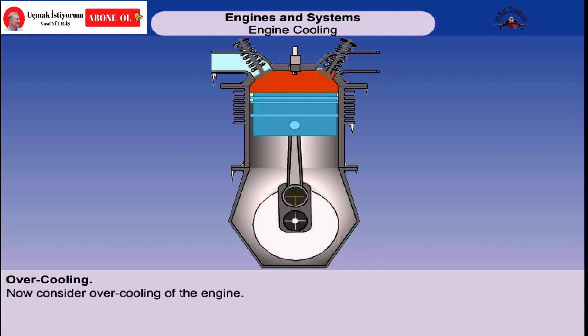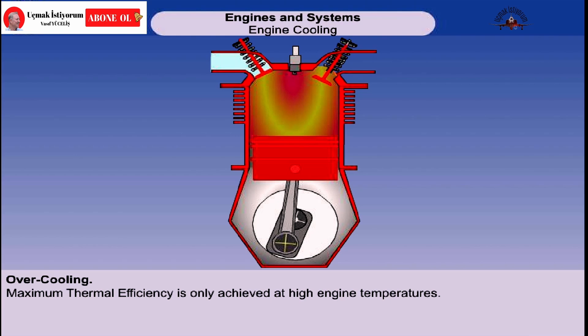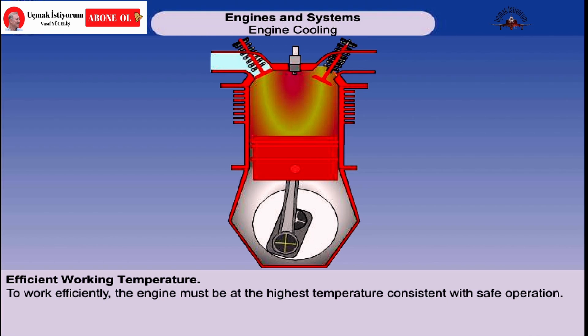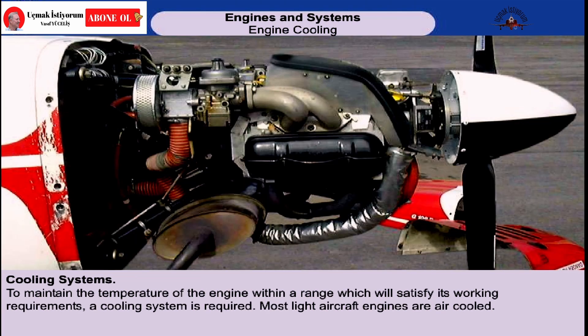So far, we've only considered what would happen if the engine overheated. Let's now look at the problems of over-cooling. Maximum thermal efficiency is only achieved at high engine temperatures. Low engine temperature increases the viscosity, the internal friction of the oil, which will reduce the brake horsepower. To burn, the fuel must vaporize. Very low engine temperatures would prevent complete vaporization, and some of the fuel would not be burnt, reducing the power output of the engine. To work efficiently, the engine needs to be at the highest temperature, consistent with safe operation.